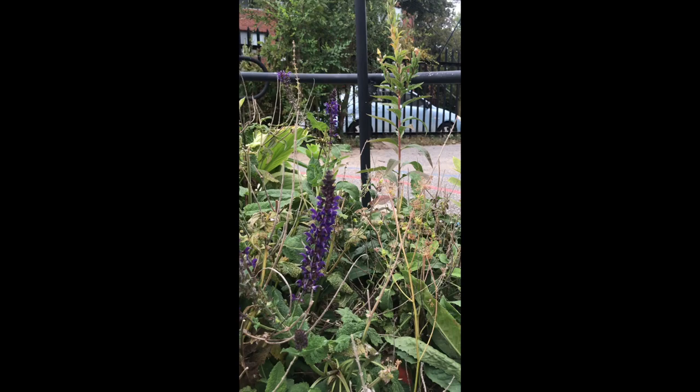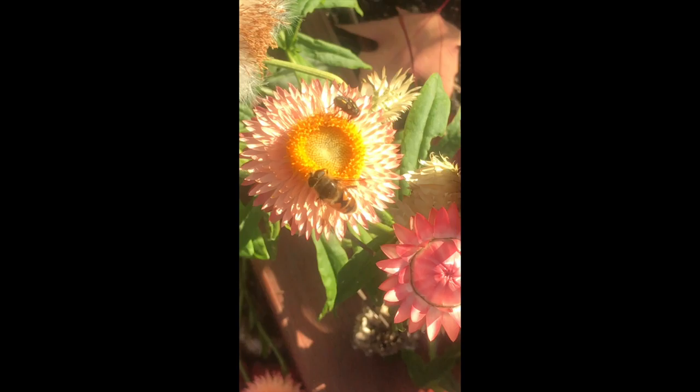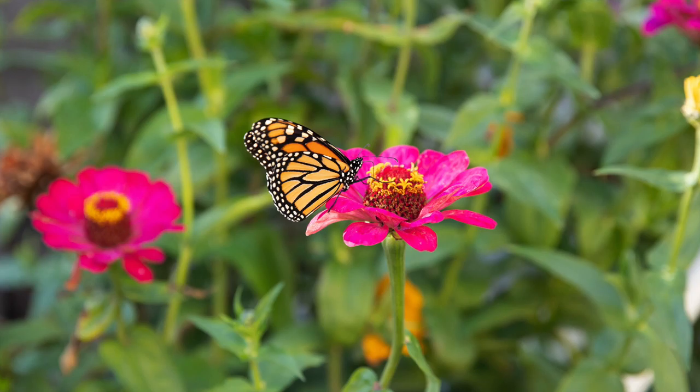Here is a pollinator that looks just a little different in this purple flower. Do you know what it is? Yeah! It's a bumblebee! What's happening here?